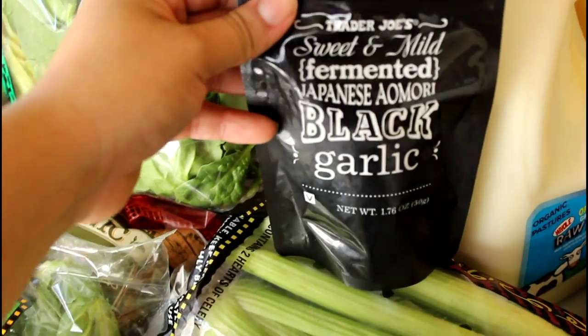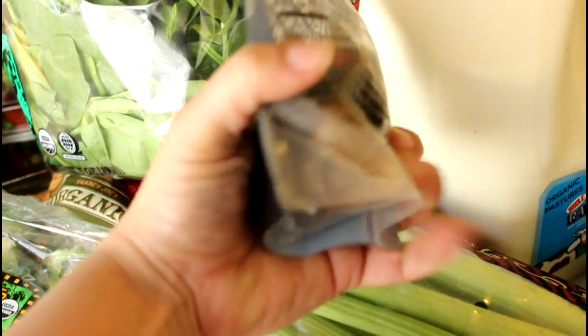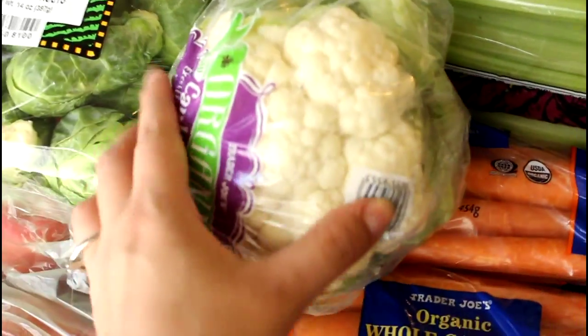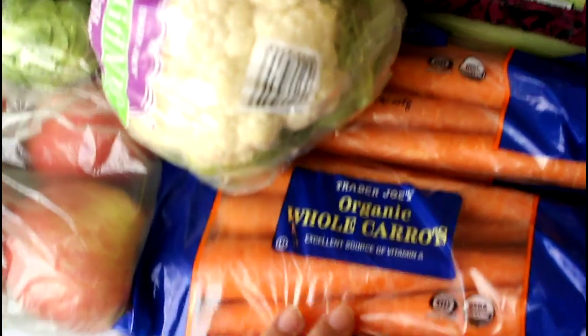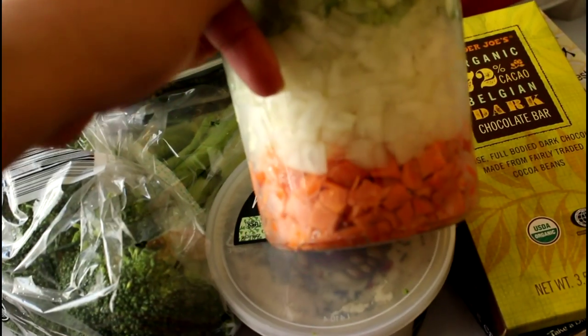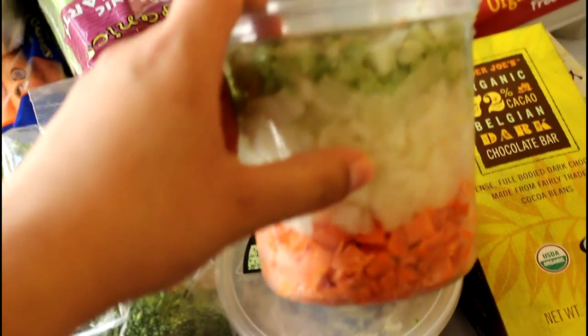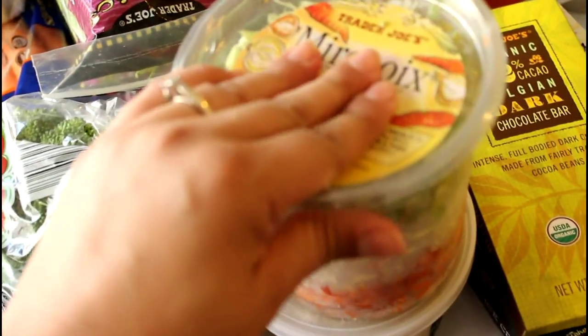Over here we have this guy right here — this is the first time I'm going to be trying this sweetened mild fermented Japanese black garlic. It looks very interesting and I can't wait to cook with it. We have a bunch of organic celery, some cauliflower — I'm going to add this to the chicken soup — and some organic carrots and organic broccoli also for the chicken soup.